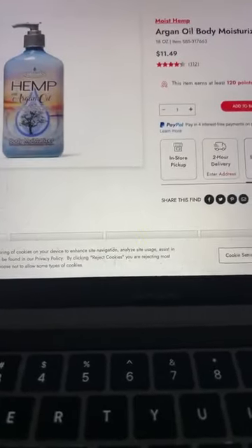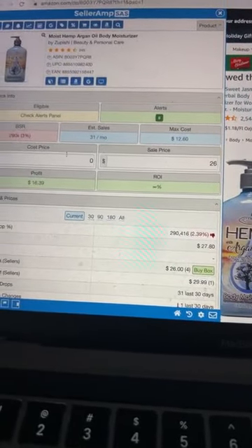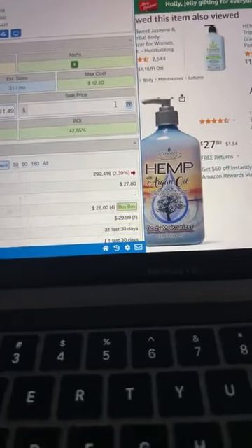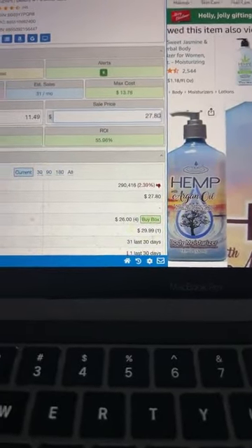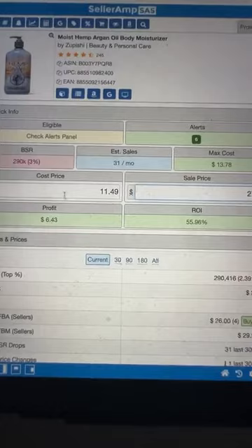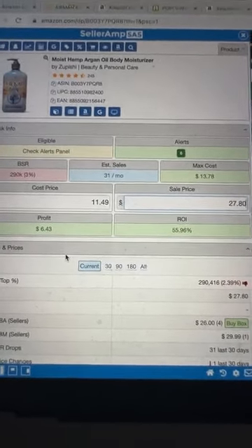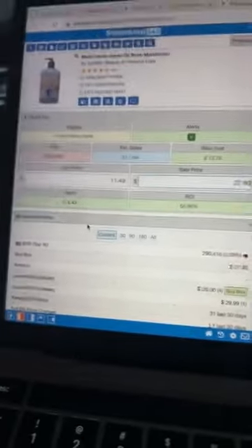Let's look at the numbers: purchase at $11.49, sell for $27.80. This one has around 30-something sales a month. Let's say we get 10 sales and $5 profit after the prep center — that's another $50 coming in. That's another income stream, another asset. And I'm telling you, there are really no excuses here.